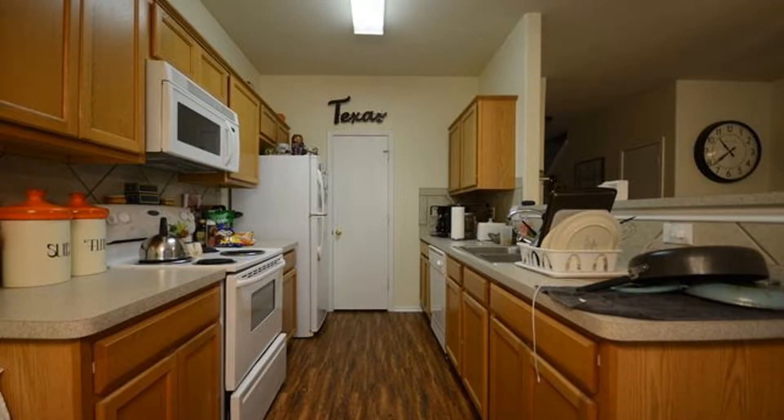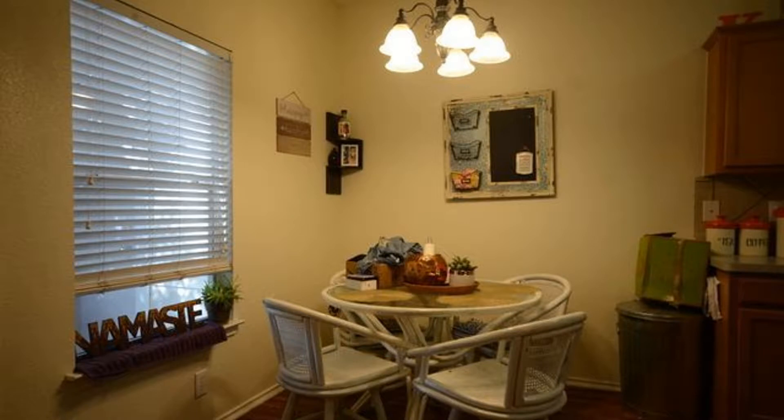The beautiful kitchen has nice countertops, white appliances, ample storage, and a well-appointed dining area.